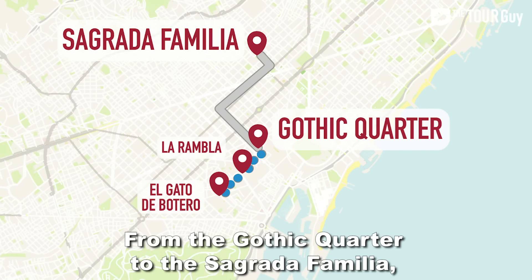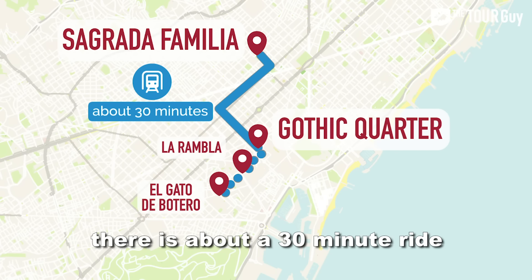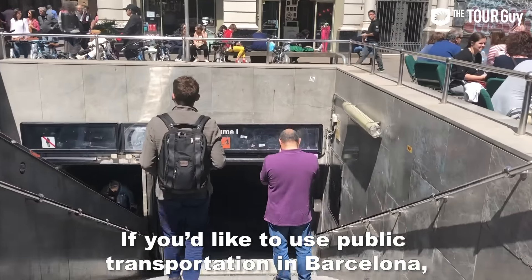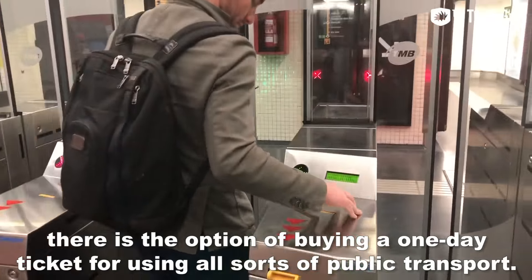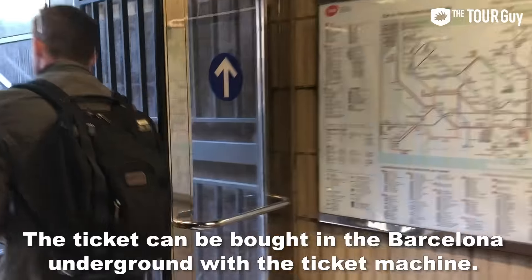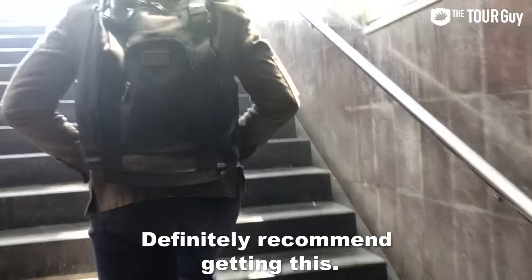From the Gothic Quarter to La Sagrada Familia, there is about a 30-minute ride by underground train. If you'd like to use public transport in Barcelona, there is the option of buying a one-day ticket covering all sorts of public transport. You can buy the ticket at the Barcelona underground ticket machines — we definitely recommend getting this.